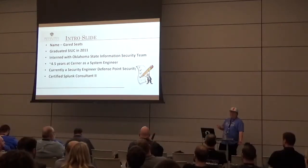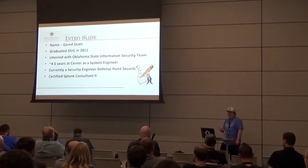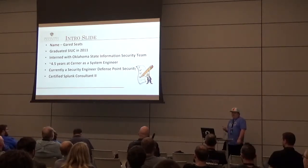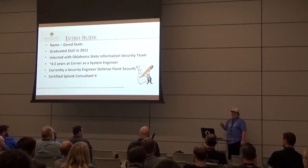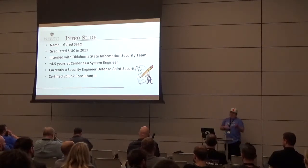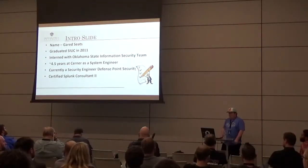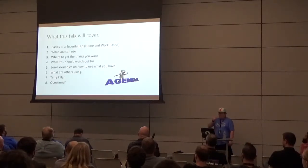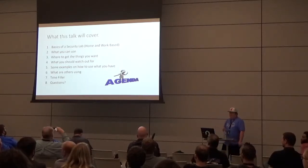After that I got hired at Cerner — they're actually hosting this event. I was a systems engineer focused mainly on Splunk. I left about a year ago and started at a company called Defense Point Security, based in DC. I work remotely and also fly to client sites — a pretty sweet gig. I'm also a certified Splunk consultant.